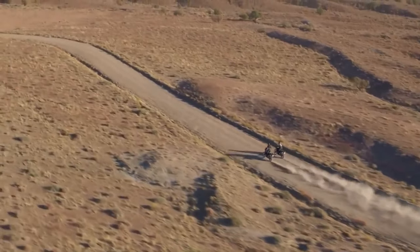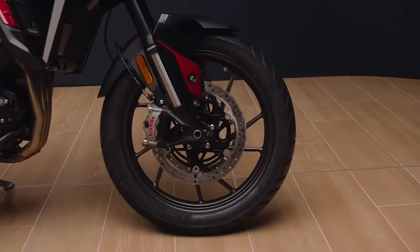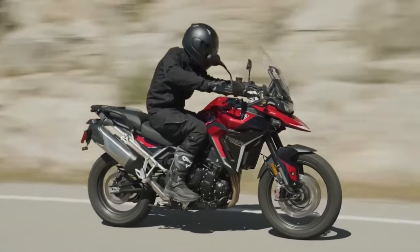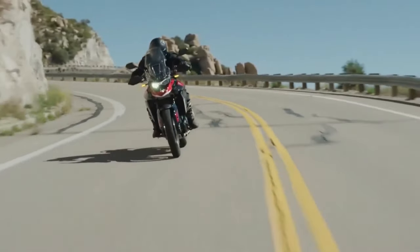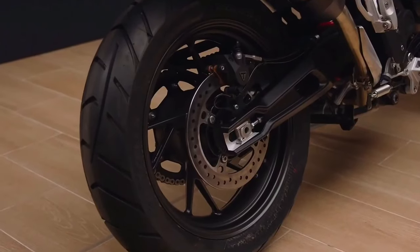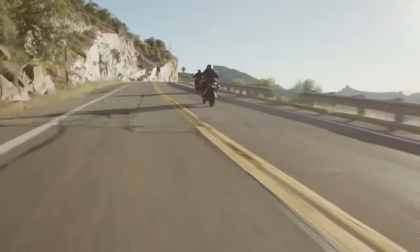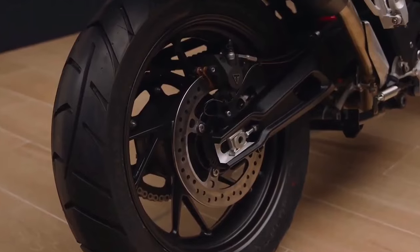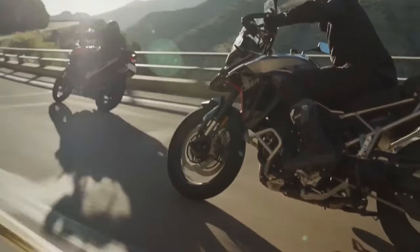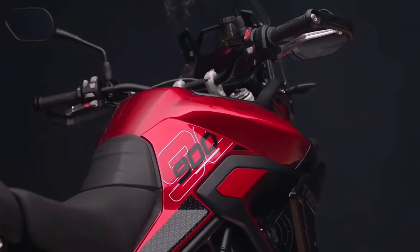Revisions to the liquid-cooled 888cc inline triple with DOHC and four valves per cylinder have resulted in a claimed power increase of 13 percent, taking the Tiger 900 from 93.7 horsepower to 106.5 horsepower. Triumph says this has been achieved while gaining more torque and tractability at low RPMs. Increased power can be felt throughout the rev range, and the bikes have also seen a claimed 9 percent increase in fuel economy, which means fewer emissions.